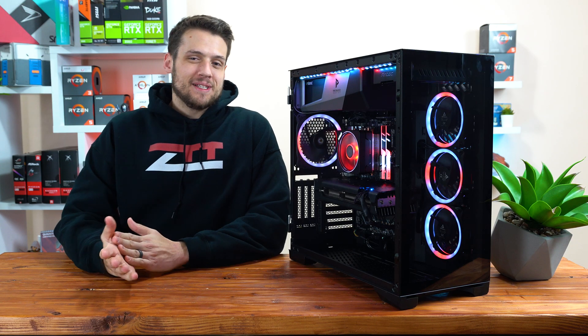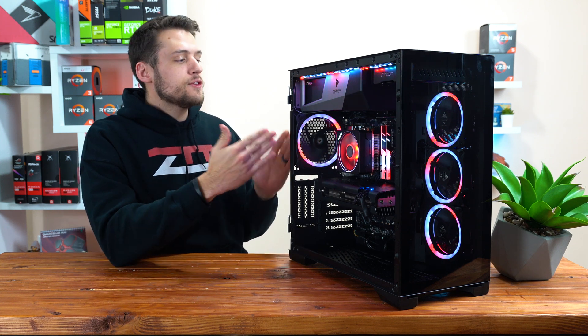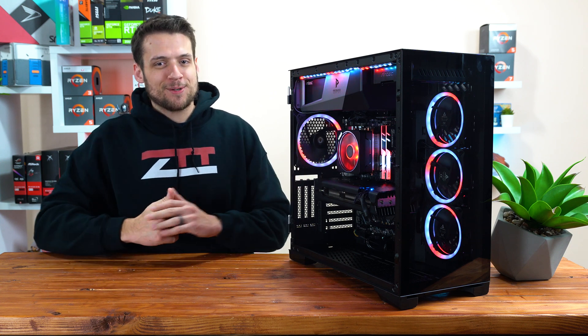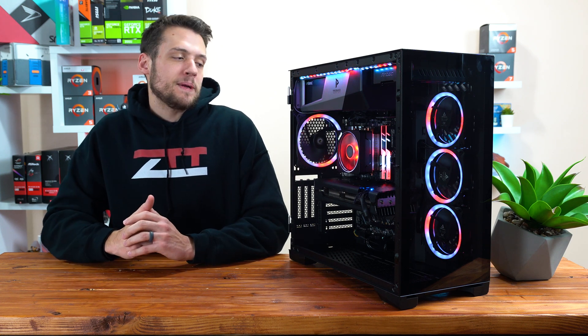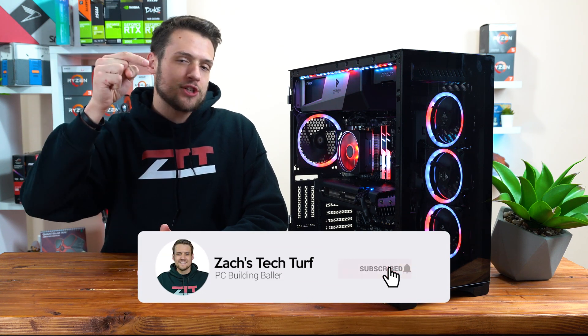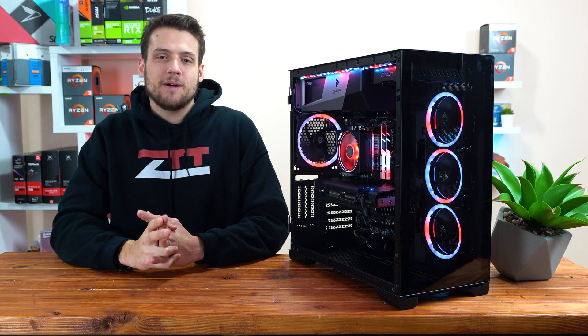Welcome to Zach's Tech Turf. Today we're going to be taking a look at my latest $1,250 PC guide, talking about why I chose all of these parts specifically, and then of course we're going to benchmark it. If you're new here and you want to see other PC build guides just like this one, hit that subscribe button down below and also that notification bell so you never miss an episode. But before we get into it, a quick word from today's sponsor.